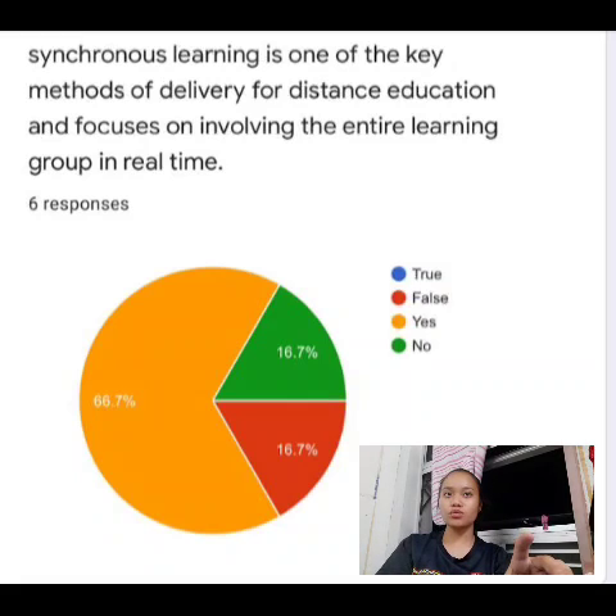Next question: synchronous learning is one of the key methods of delivery for distance education and focuses on involving the entire learning group in real time. 66.7% of respondents answered yes, 16.7% answered no, and 16.7% answered false.